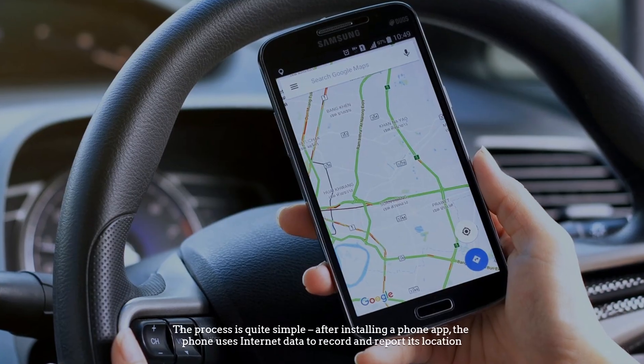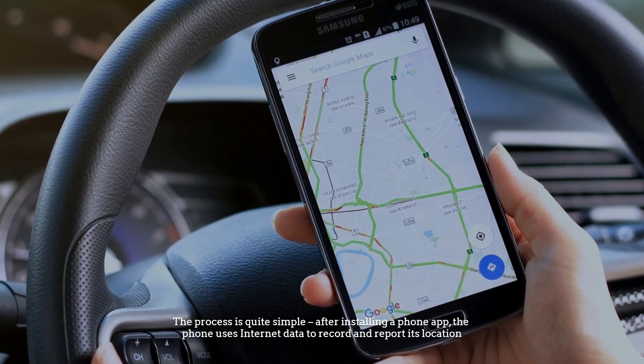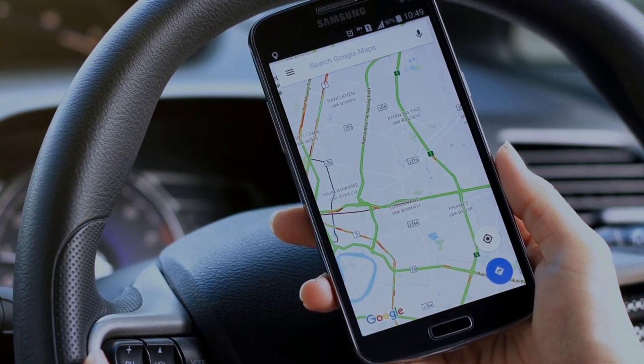Number five: cellular-based tracking. The last example is cellular tracking. Currently, some businesses use cell phones as a GPS tracker. The process is quite simple — after installing a phone app, the phone uses internet data to record and report its location.